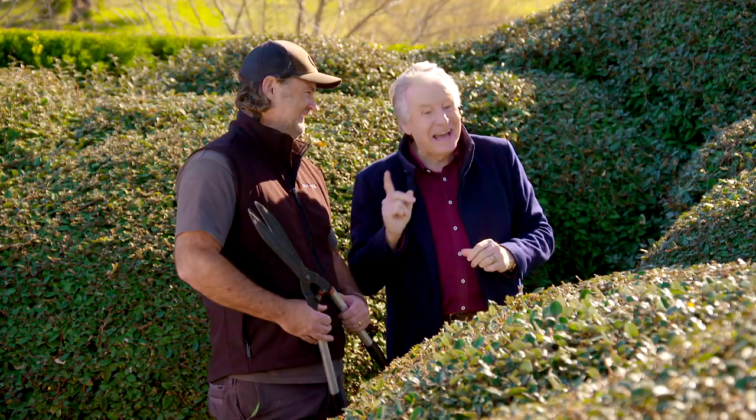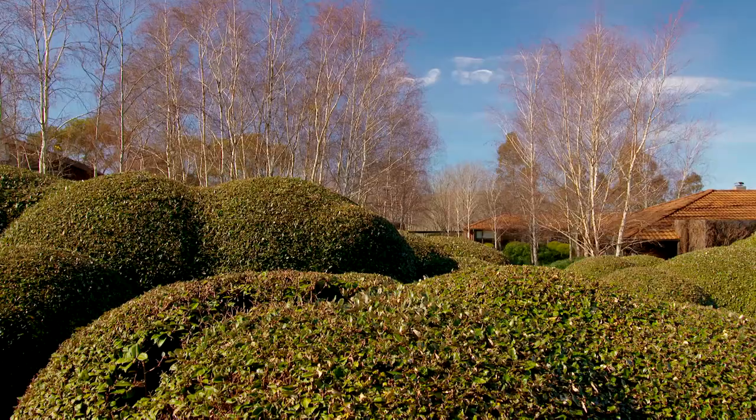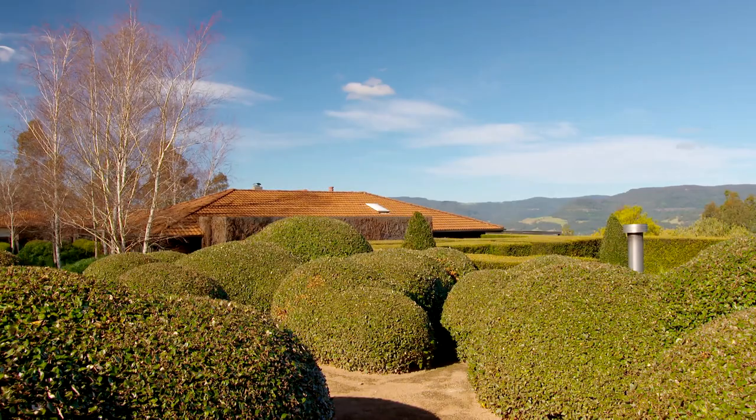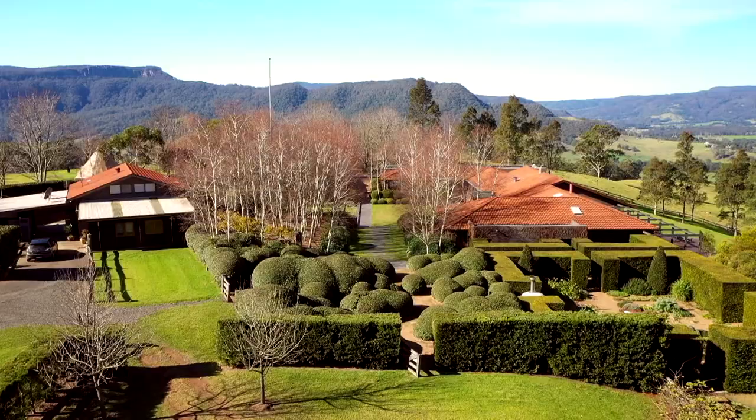Now this is Elaeagnus. Which species is it? The smaller mounds are pungens and the larger mounds are macrophylla. The rest of the garden is an enormous adventure, isn't it? Can you ever get ahead, or is it like painting the Harbour Bridge — you get to one end and you've got to start again? Yep, as soon as we finish, we're hedging again.